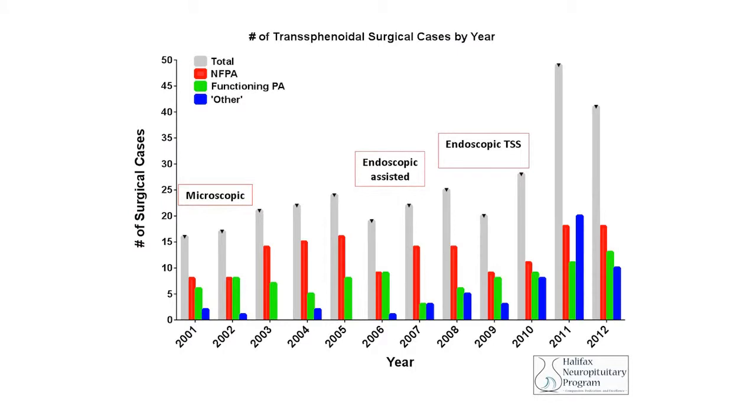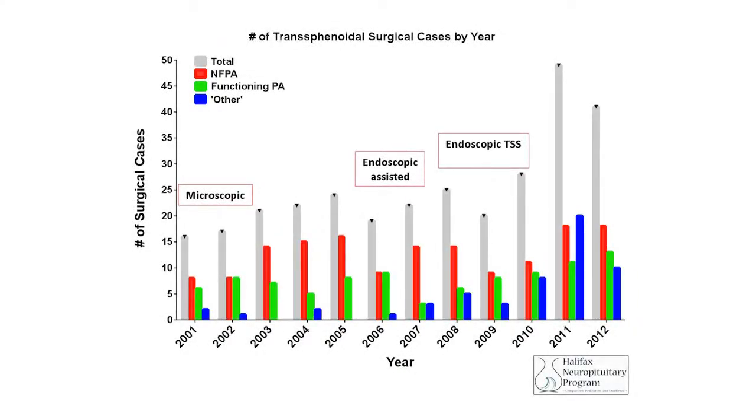Looking at the types of tumors we operate on, dividing them into non-functioning pituitary adenomas — those not producing hormones — and functioning adenomas, the numbers have stayed more or less the same over time, with perhaps a few more recently due to increased referrals from other provinces. The most significant change is that the 'other' category has increased substantially in recent years, linked naturally to changes in technology and what we're now able to do.